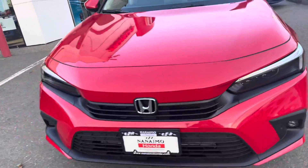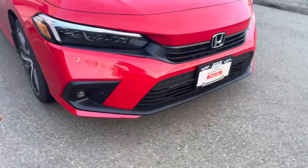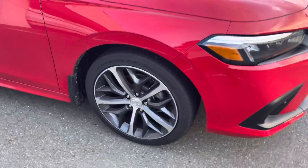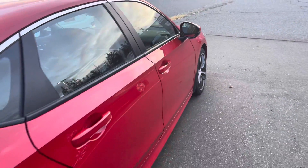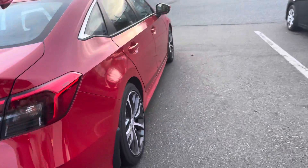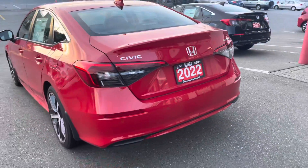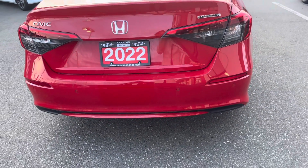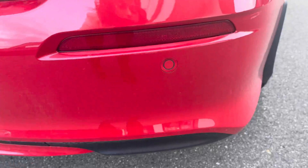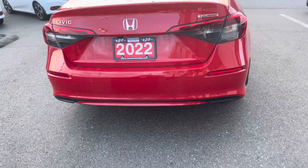So in the Touring you'll notice a few things. You get LED headlights and LED fog lights, beautiful rims and 18 inch wheels. Something quick I want to point out is these dots on the bumper — this is your parking sensor so you don't back into anything.